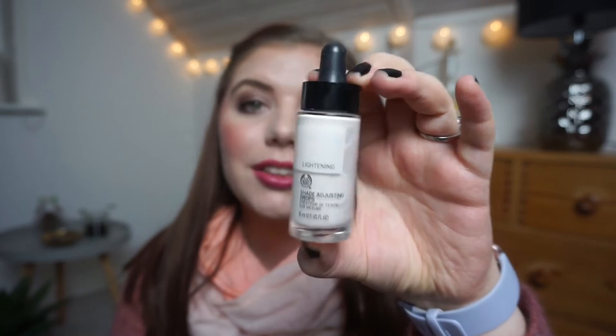I keep my makeup empties in this small cute bag, and I only have three this time. They are exciting though! The least exciting is The Body Shop Shade Adjusting Drops in Lightning — for lighter shades. This is a lifesaver if your skin is pale like mine and everything is too dark. I've gone through quite a few of these. I've had this one for so long — much longer than I'll admit. When I used it up I realized it was the thing causing me to break out a lot on my chin. Now it's done, I need to figure out what else is breaking me out.